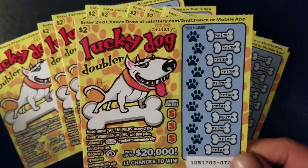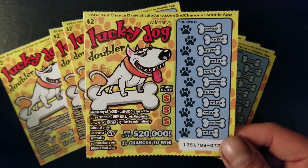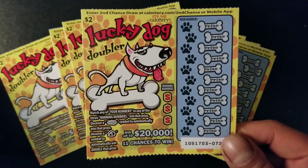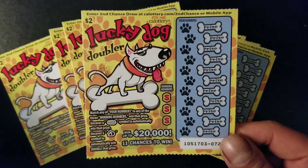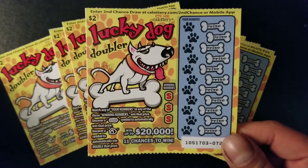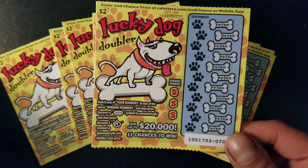I have here the $2 Lucky Dog. As you guys might know already, this is a ticket that's been out there for a while. So we're going to try our luck on this ticket. Hopefully we get that top prize of $20,000. I did my research and went online to check — it seems like there are 27 out of 33,000 of those top prizes still out there. So hopefully we get that top prize in this session.